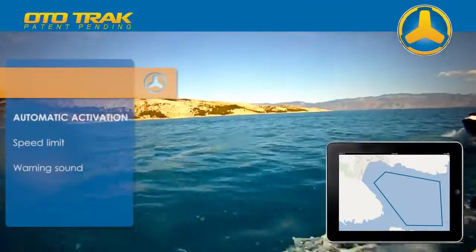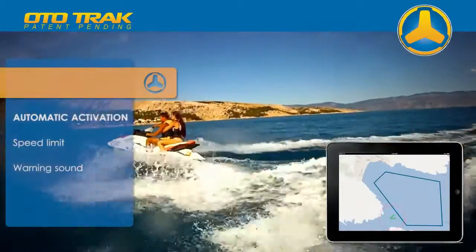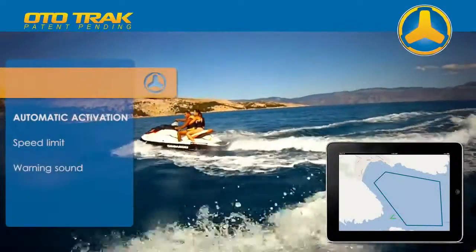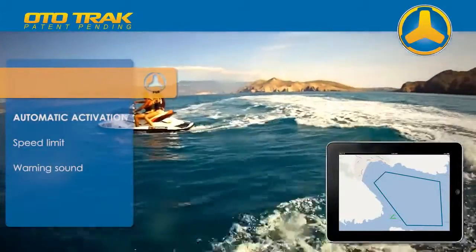If any of the rented jet skis exit the allowed rental zone, the AutoTrack server automatically limits its speed and activates a warning sound, which remains active until it returns to the allowed zone.